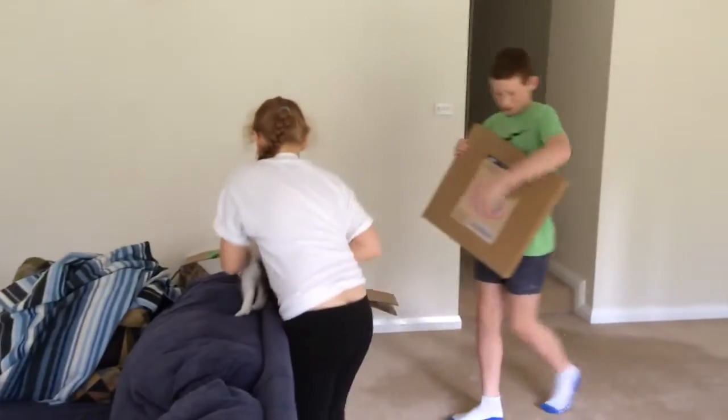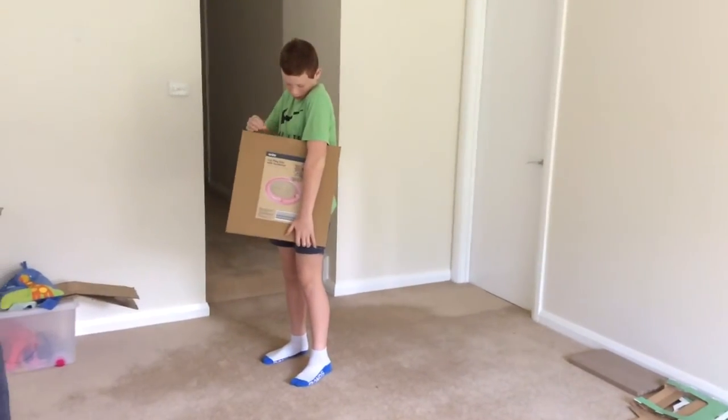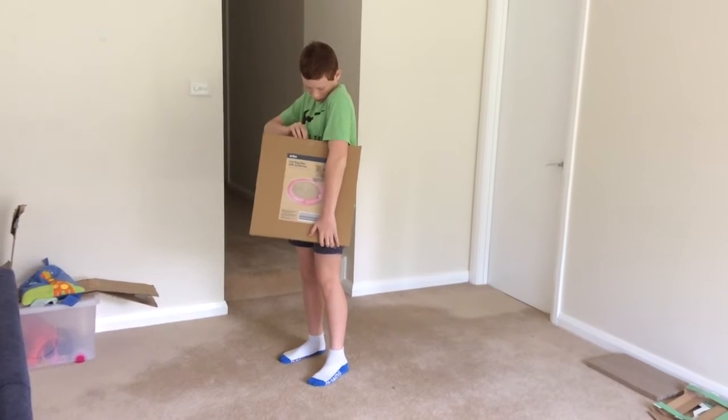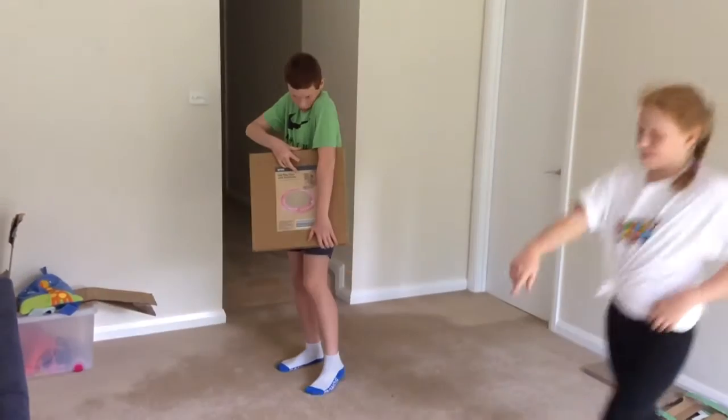I'll hold him — quick! He hears the sounds of the balls inside. I'll put you in here. He's gone straight out! And he went under the couch.